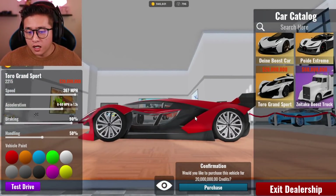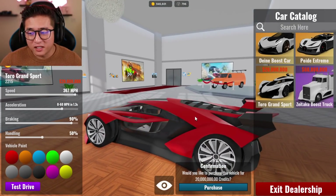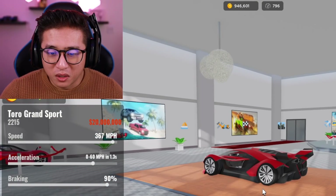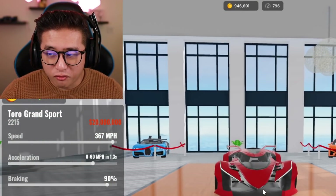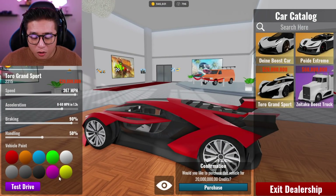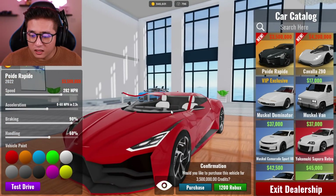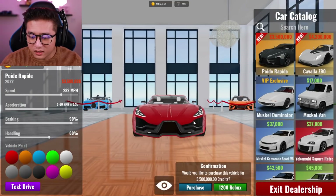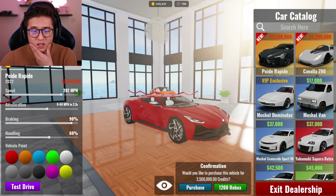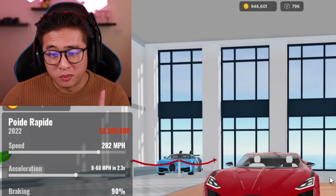This car right here, the Toro Grand Sport — which is probably the Bugatti Egoista — looks absolutely insane, but it is 20 million dollars. If you guys want me to purchase this, let me know in the comments below. I don't think I could ever afford this in like 10 gazillion years. But let's go check out the Bugatti La Voiture Noire. This is insane — I might have to sell some of my vehicles to afford it.